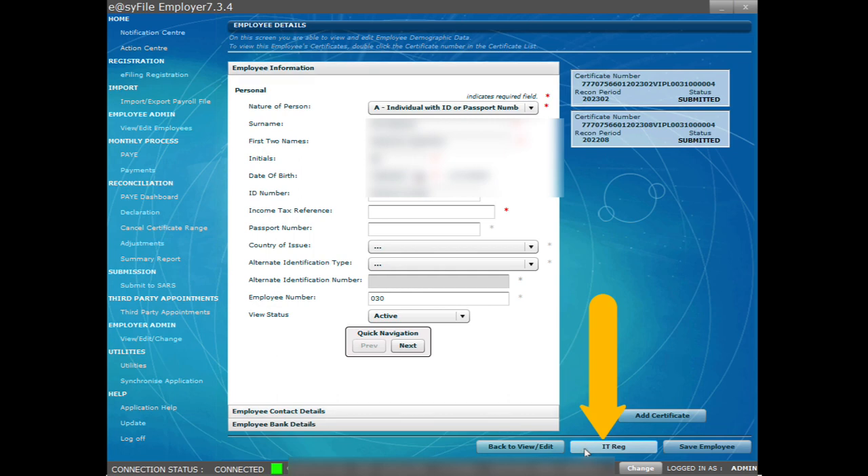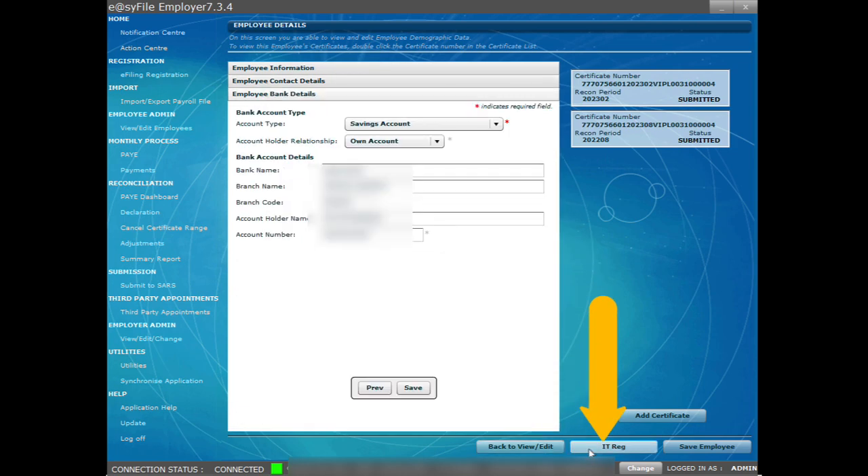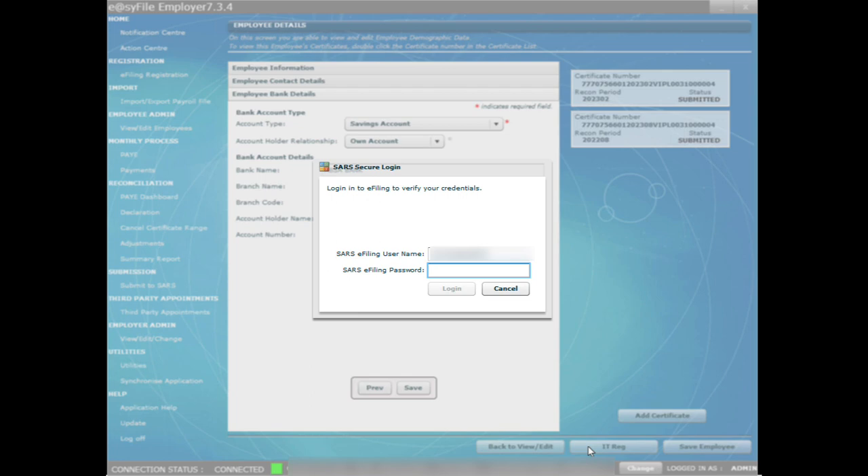At the bottom of the page, select the IT registration button. You will be directed to the employee contact details page. Click on the IT registration button again. Now you will be taken to the employee bank details page. Click on the IT registration button for the third time. The SARS e-filing login menu will appear.